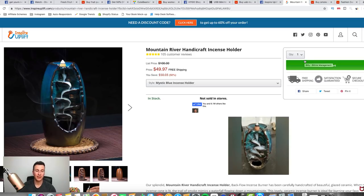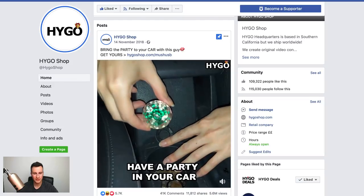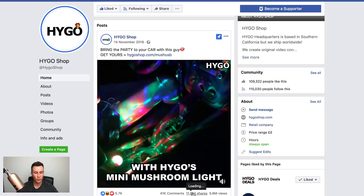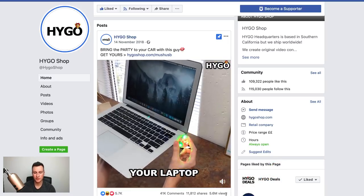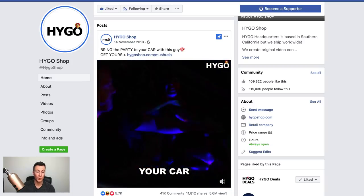Judging by the views, they're probably having quite significant orders coming through, so it wouldn't surprise me if they're actually buying it cheaper than that. Moving on to product number two — it's a pretty cool and quirky product I've never seen before, called a USB mushroom. I'll play the ad so you can see what it's about. They're plugging it into a car, and it's pretty cool.